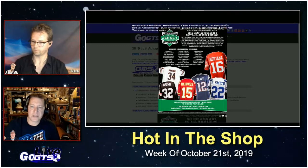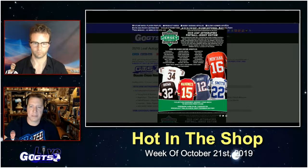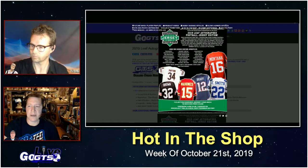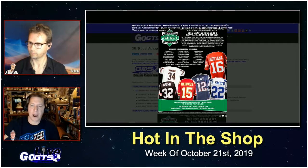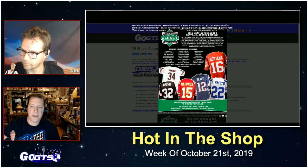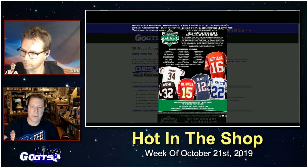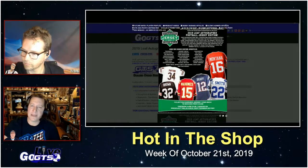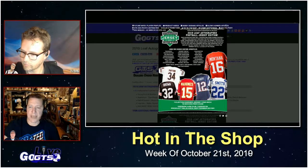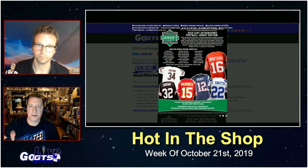Young stars and rookies include guys like Dwayne Haskins, Deshaun Watson, and Saquon Barkley. Superstars include Brady, Rogers, Brees, Cam Newton, Russell Wilson, Gronk, Ezekiel Elliott, and Patrick Mahomes. Hall of Famers include Manning, Favre, Marino, Rice, Sanders, Elway, and Emmett Smith. And legends include Walter Payton, Terry Bradshaw, Johnny Unitas, Bo Jackson, Jim Brown, and many more.